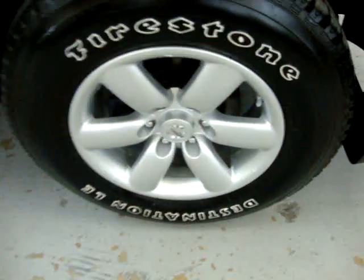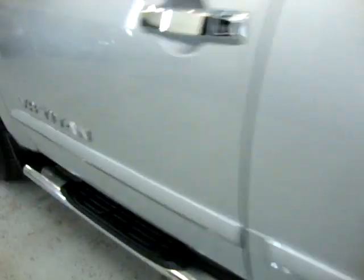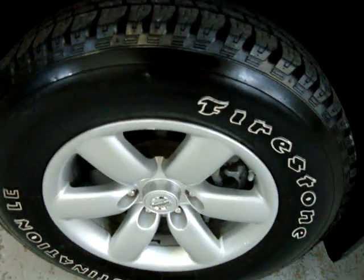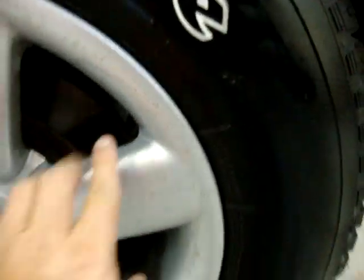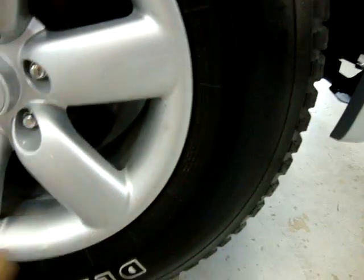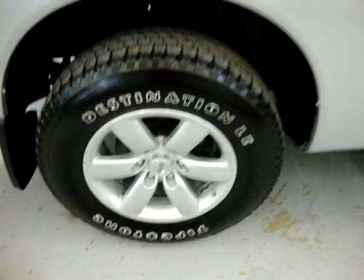The wheels are all in great shape. No curb rash, no oxidation, no pitting, no paint missing. The driver's wheel is in perfect shape — no scratches, no scuffs, no curb rash. The right front is in perfect shape as well; it's just a little dirty from the rain. The right rear has very minor, very little curb rash — hard to see; you could probably touch that up and not even notice it.